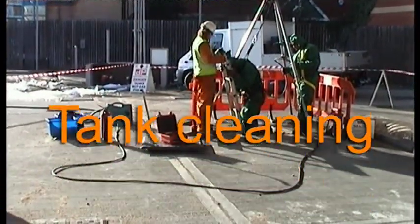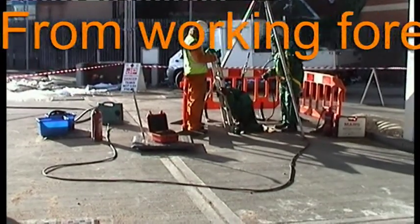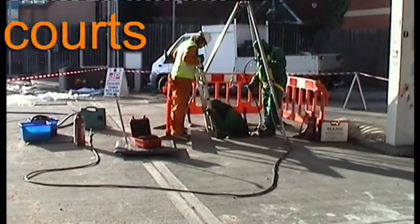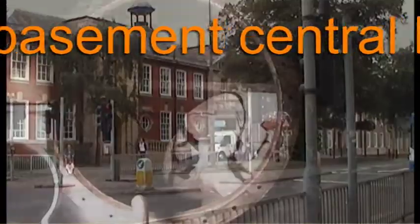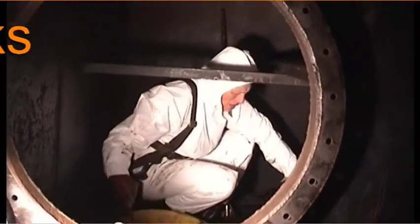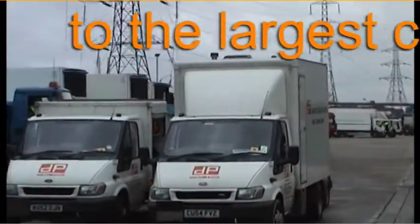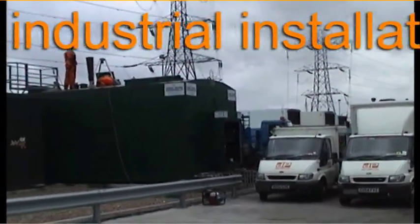One of our other main activities is cleaning tanks for reuse, something which should be done at regular intervals to head off clogging problems. This is especially true now most fuels have a bio-element. We can clean tanks on forecourts, in the basement of buildings, or on large commercial and industrial sites.